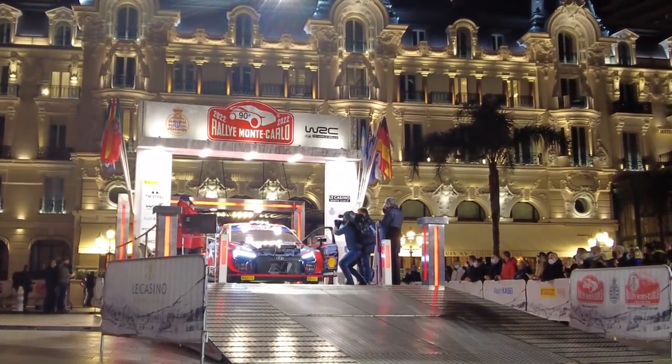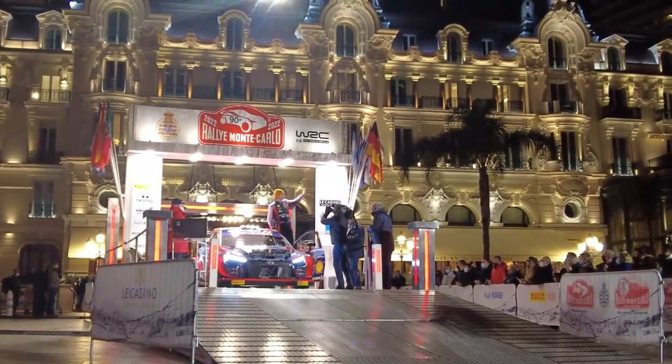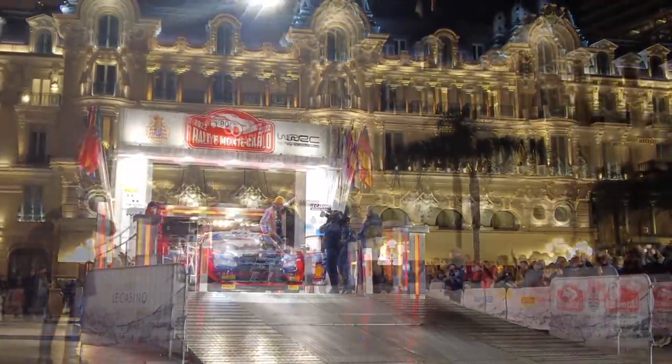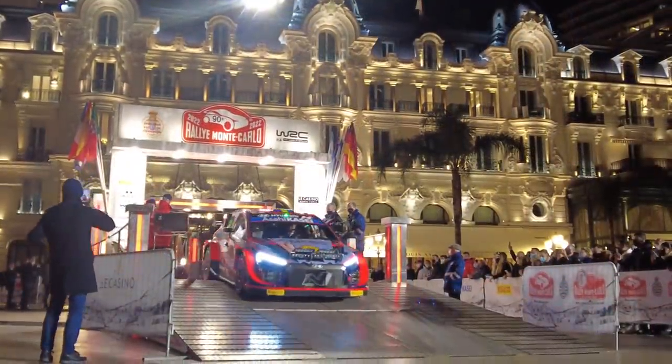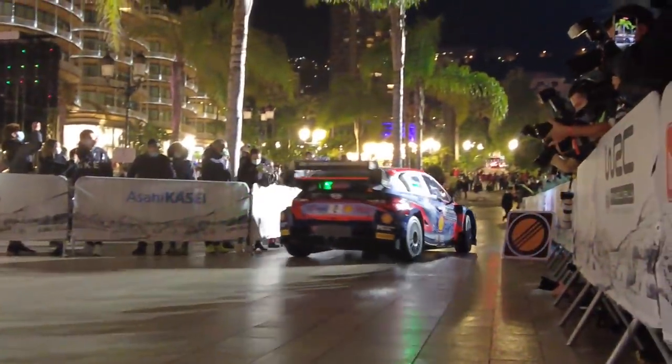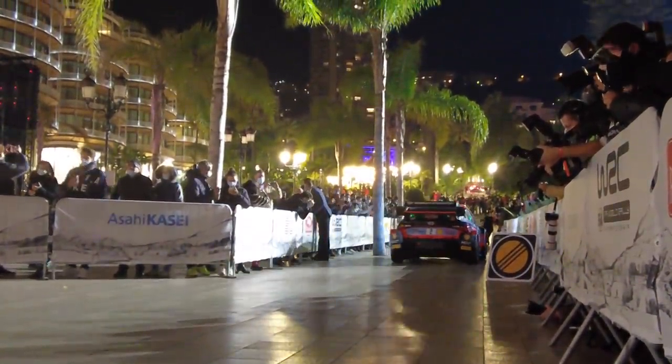The Swedish pilot and his British co-pilot, the Hyundai i20 Rally 1, the Hyundai Shell Mobis WRT — and this is the safety director. It's important because, as you've understood, there is 100 kWh of electricity on board.